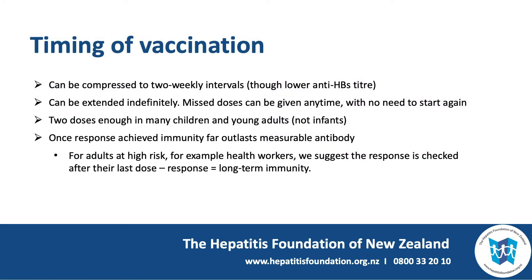What about the timing of vaccination? It can be compressed to two-weekly intervals, though you don't get as high a titer of anti-HBs if you do that. The course can be extended indefinitely, so missed doses can be given any time and there's no need to start again. Two doses is enough in many children and young adults, but not infants, and once a response is achieved, immunity far outlasts measurable antibody. For adults at high risk, for example health workers, we do suggest checking the response after the last dose of vaccine, and if there is evidence of anti-HBs development, that means they have long-term immunity.